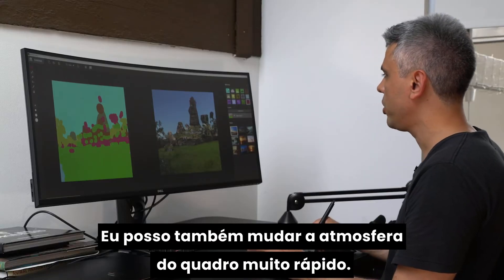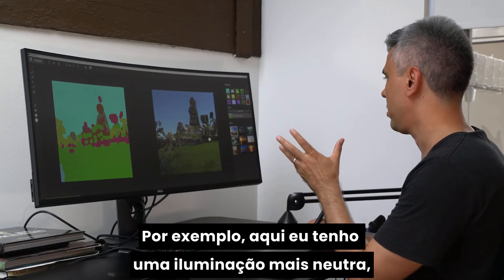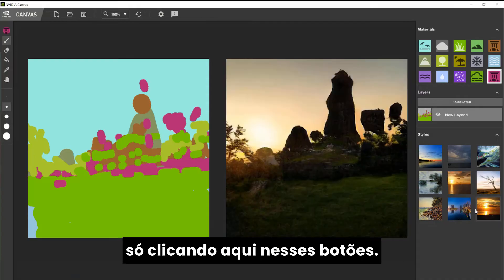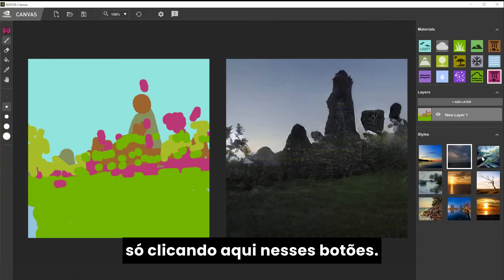Over here I can change my mood very quickly. For example, right now I'm having some sort of neutral lighting. But I can create way more dramatic stuff by just clicking on these buttons here.